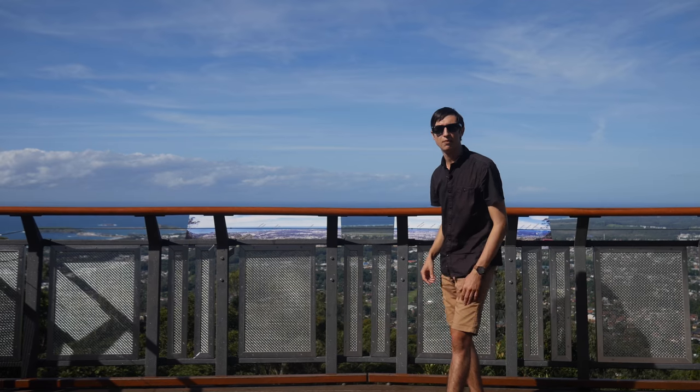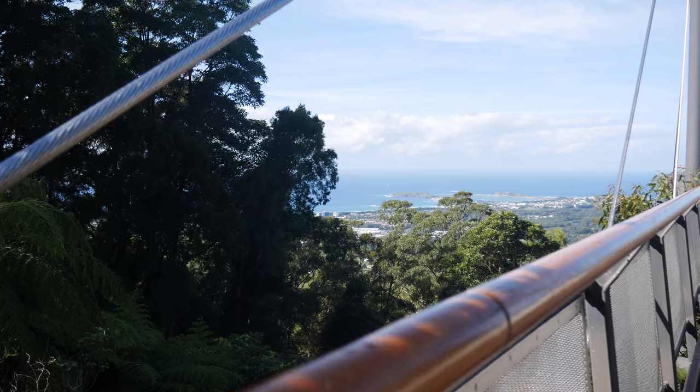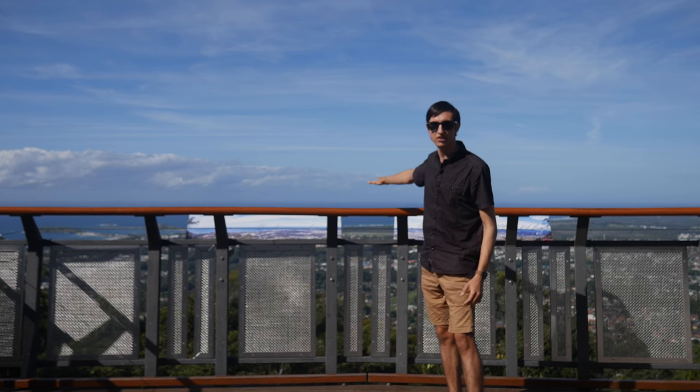Number one: the Forest Sky Pier. This pier was constructed a few years ago, spans 21 meters from the side of the mountain, and actually spans 310 meters above the ground above Coffs Harbour, allowing us to get spectacular views of our town.